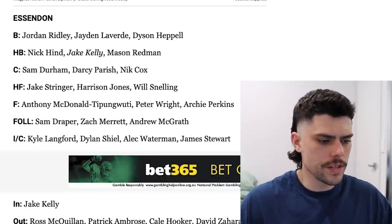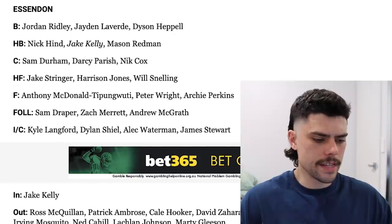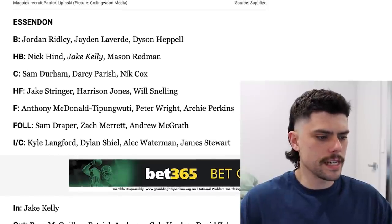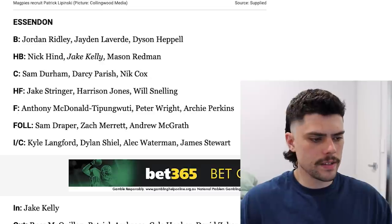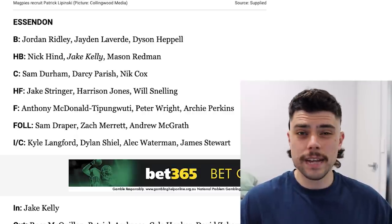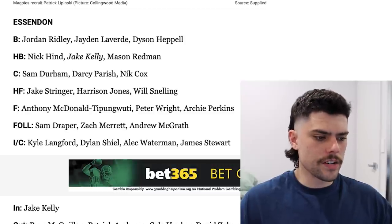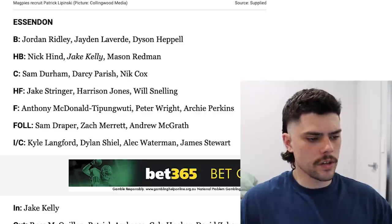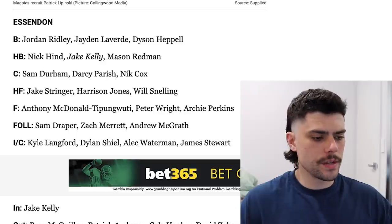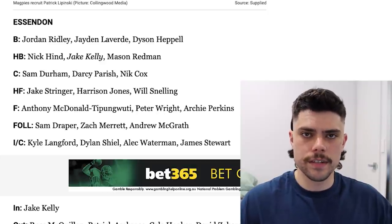Next we'll talk about Essendon, the surprise addition to the top 8 this past season. The ins include Jake Kelly, signed as a free agent from the Crows. There are quite a few outs, the most notable of which are Kale Hooker, Zaharrakis and Mosquito. But overall it's a young and up-and-coming side. It's a good back 6 — Laverde showed some really good signs this year, Jordan Ridley was I think a best and fairest winner, and Jake Kelly is an accomplished player. They probably still lack a genuine key defender but they did draft Zach Reid last year. The forward line looks very dangerous with Jake Stringer and Tipper crumbing to the likes of Harry Jones and Peter Wright, and Archie Perkins has a lot of potential. That midfield is looking pretty decent with Merritt, McGrath and Parrish a very formidable three, supported by Dylan Scheel. Plenty of reason to believe Essendon will be stronger again next year.